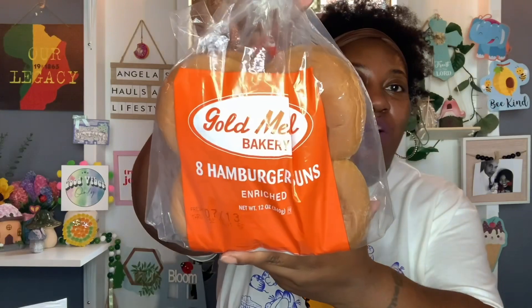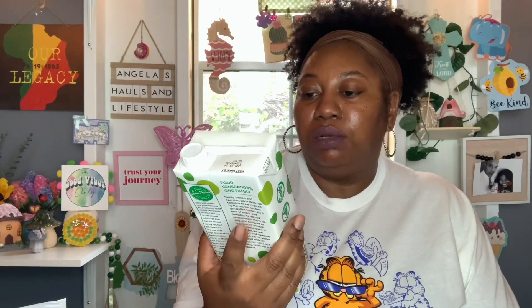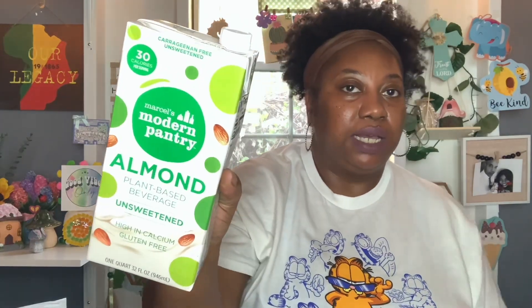I found some more food items. I did grab one pack of the Gold Medal Bakery 8 Hamburger Buns — you get 12 ounces, and it's fresh through July 13th. And then I got the Marcell's Modern Pantry Almond Plant-Based Beverage — unsweetened, high in calcium, gluten-free. You get 32 fluid ounces, and the best buy is June 3rd, 2024. I have tried the Modern Pantry 2% milk and it's really good, but this is my first time buying the Almond Plant-Based Beverage Unsweetened, so I got that to give it a try.